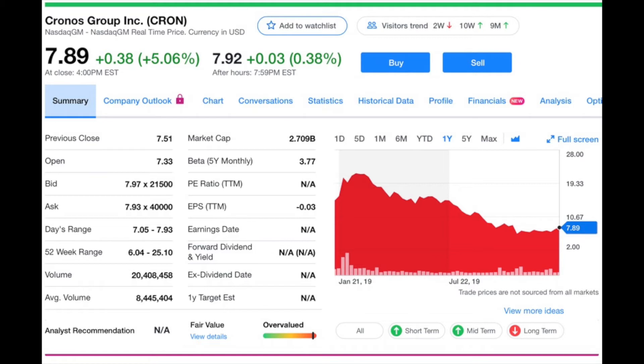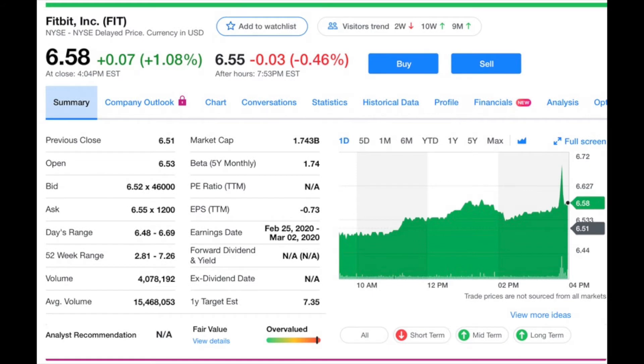Next is Cronos Group, ticker symbol CRON, currently trading at $7.89 a share with a market cap of $2.7 billion. They're a Canadian cannabis company specializing in medical cannabis. Back in February 2019 Cronos was trading around $22 a share; now they're at about a third of that. Cronos has been growing distribution to Israel, Colombia, Australia, Poland, and Germany. Their largest shareholder is Altria with a 45% ownership, possibly growing to over 50%, and Altria could offer CBD distribution into the United States.